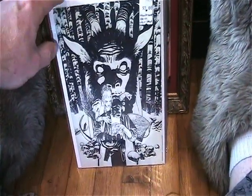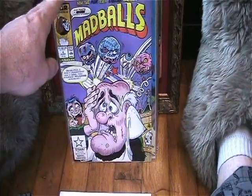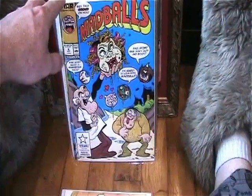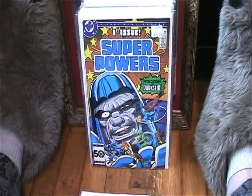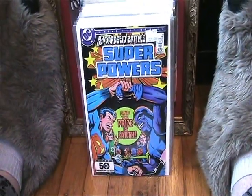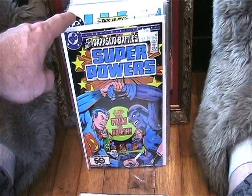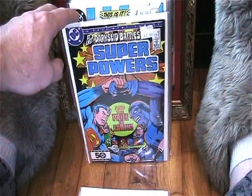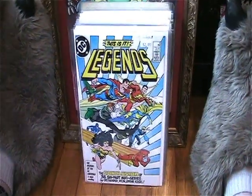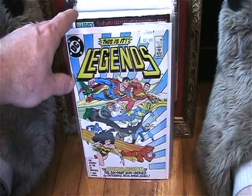I picked up Madballs number four and number six, which completes my Madballs comic collection — that's also been a long time in the making, so that was really cool. I found Superpowers number one and number six; I still need a couple of issues for this series, but they also had a different series I didn't even know about — a second Superpowers series — but I might pick those up at a later date. I also found Legends number six; now I have issue one and number six and I need the middle issues.